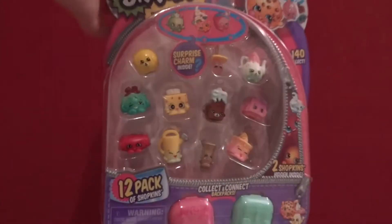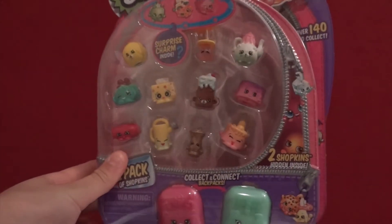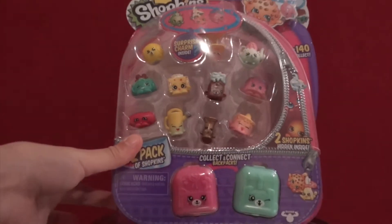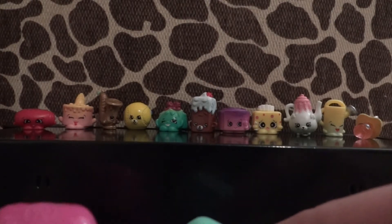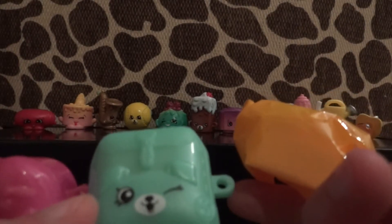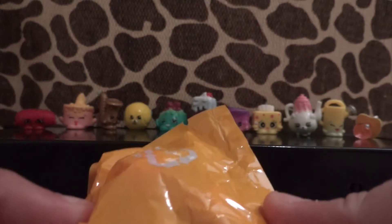Let's start opening these things. I'm going to start off with the 12-pack. This comes with 12 Shopkins and two backpacks, and it says it comes with a surprise charm — I'm not sure if it includes the bracelet or not, but we'll find out. They're in mystery bags again this time, which I think is really awesome.